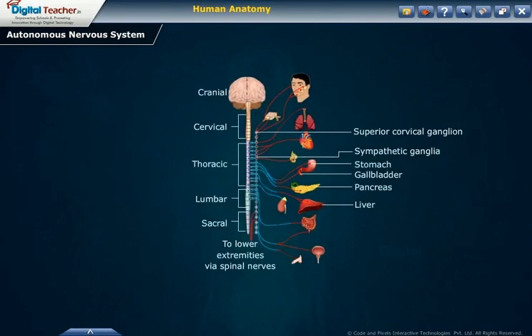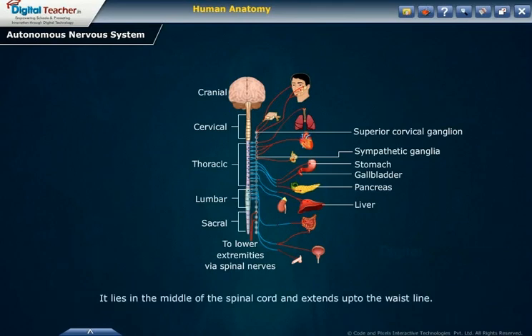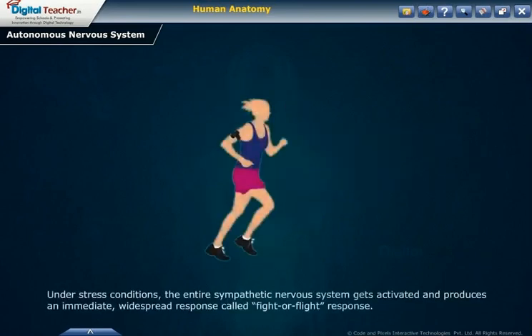Sympathetic system. This system is formed by the chain of ganglia at the side of the vertebral column and the nerves attached to it. It lies in the middle of the spinal cord and extends up to the waistline. It controls most of the body's internal organs and is associated with the release of the adrenaline hormone. The sympathetic system maintains body functions in normal conditions, but under stress conditions, the entire sympathetic nervous system gets activated and produces an immediate widespread response called the fight-or-flight response.